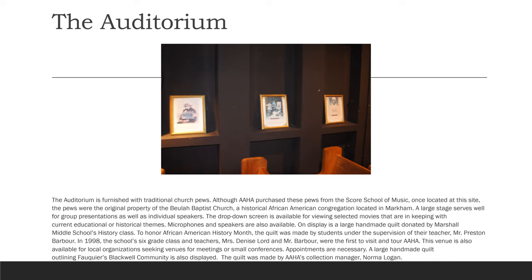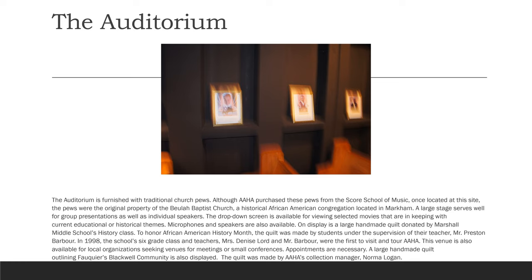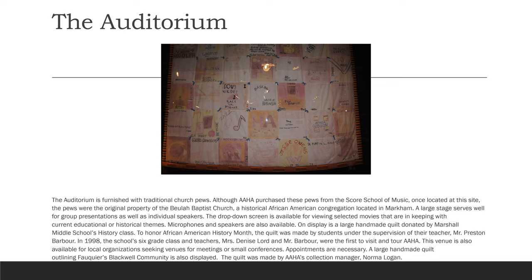One display is a large handmade quilt donated by Marshall Middle School's History class. To honor African American History Month, the quilt was made by students under the supervision of their teacher, Mr. Preston Barber. In 1998, the school's sixth grade class and teachers, Mrs. Denise Lord and Mr. Barber, were the first to visit and tour AAHA. This venue is also available for local organizations seeking venues for meetings or small conferences; appointments are necessary. A large handmade quilt outlining Fauquier's Blackwell community is also displayed. The quilt was made by AAHA's collection manager, Norma Logan.